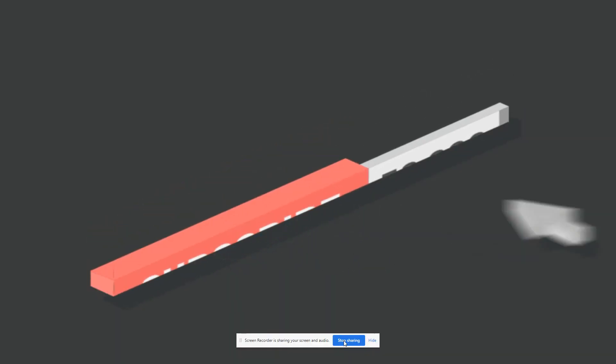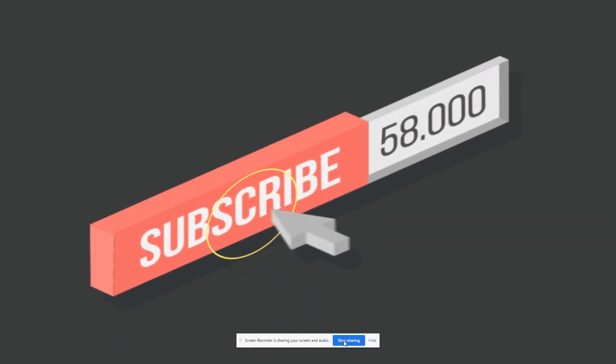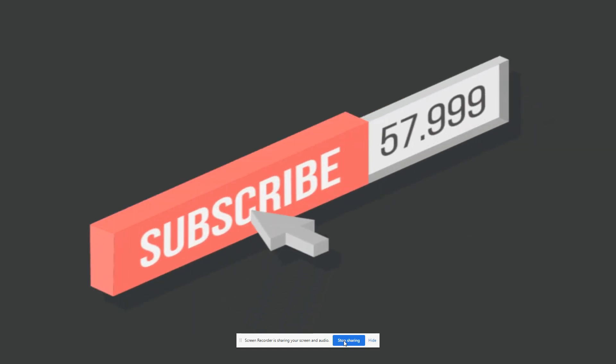Well, that's all I have for you today. Hope you enjoyed. Remember to subscribe and ring the bell so you never miss an update. See you in tomorrow's update. Stay safe. Bye.